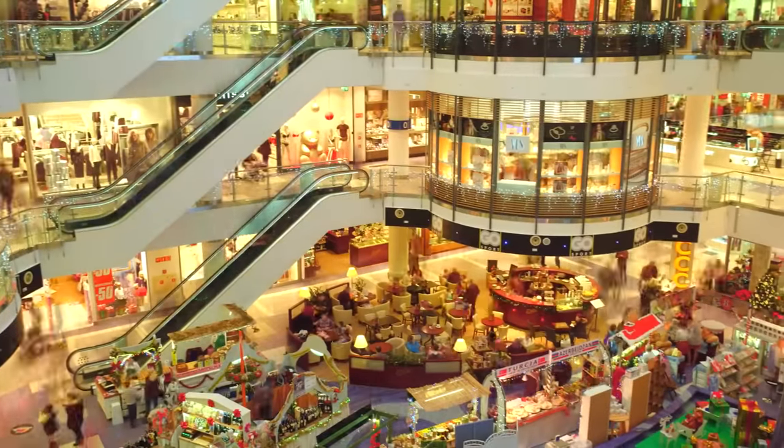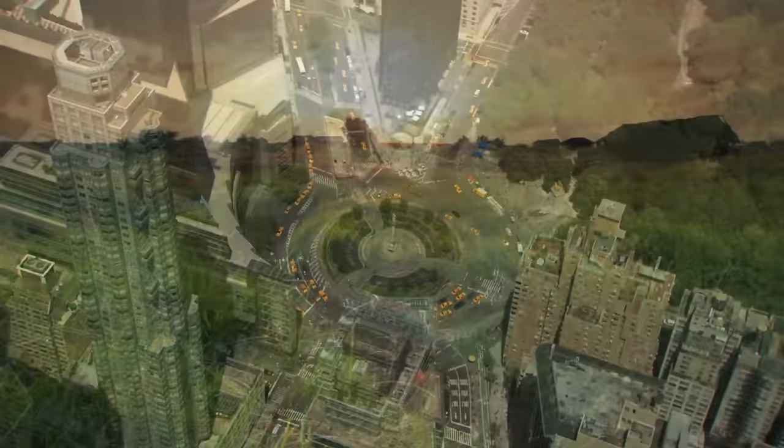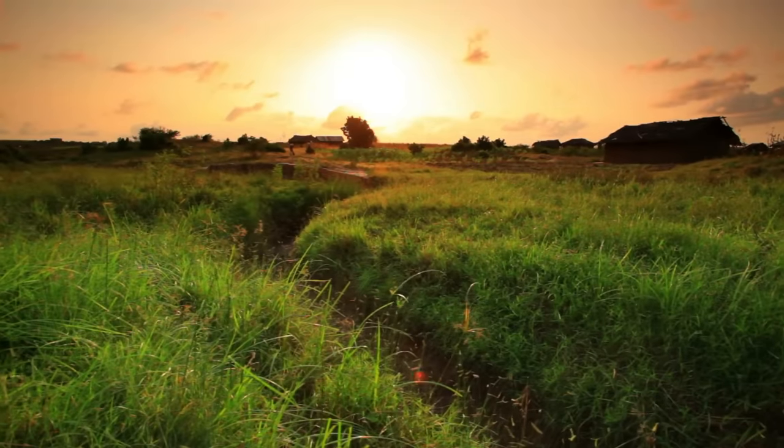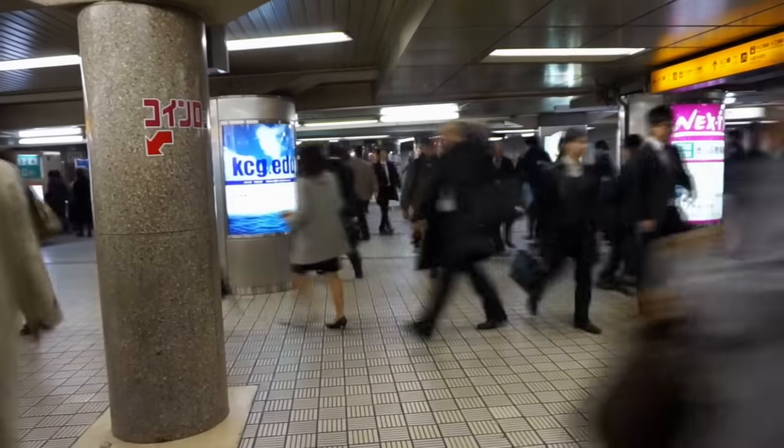Putting all the people, houses, jobs, stores, offices, and diversions in one place gives us humans opportunities that wouldn't be possible if we all lived agrarian lifestyles spread out across the countryside. But there are some negative consequences that come from cramming so much into such a small area.